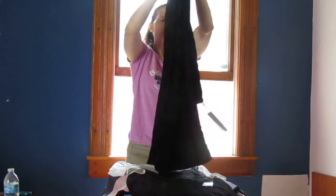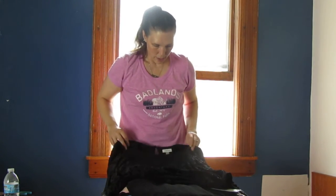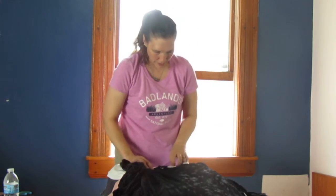Here we have a Calvin Klein — it looks like a short dress. It's velvet with a pretty floral print in the velvet and has a fabric button closure in the back. Size 8.